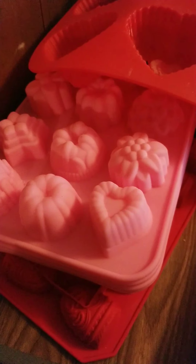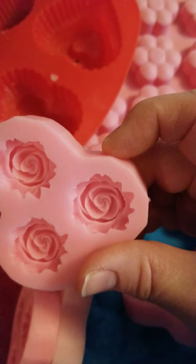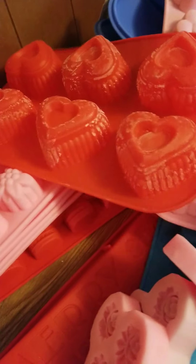These have cotton candy fragrance in them and I made really cute color on there. There's some really cute ones I made with vampire teeth and other teeth.